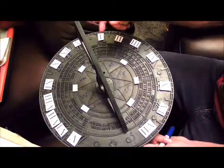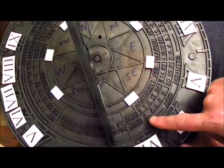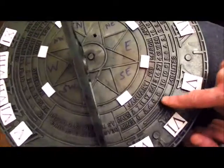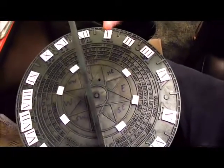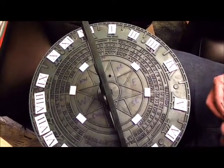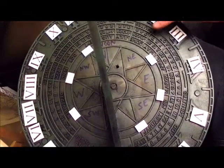Most garden sundials carry numbers telling you what corrections to apply in minutes for each date. For instance, around January 24th you are supposed to add 8 minutes to whatever the gnomon's shadow reads. This is a rough horizontal sundial, but more accurate versions exist. There are also points in the Earth's orbit where instead of adding minutes, you have to subtract minutes.